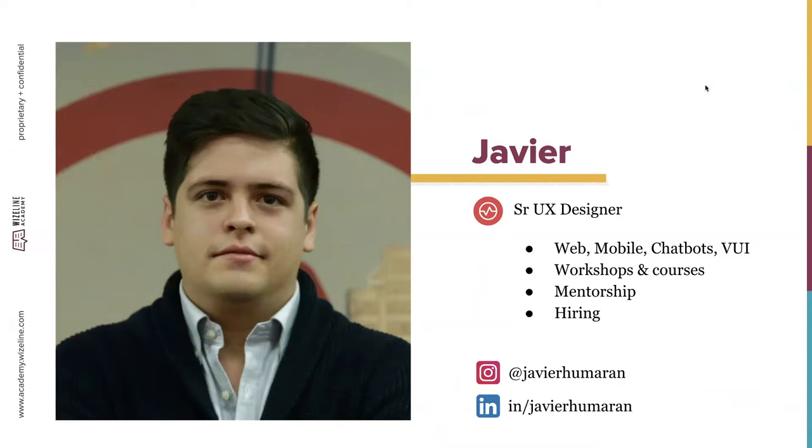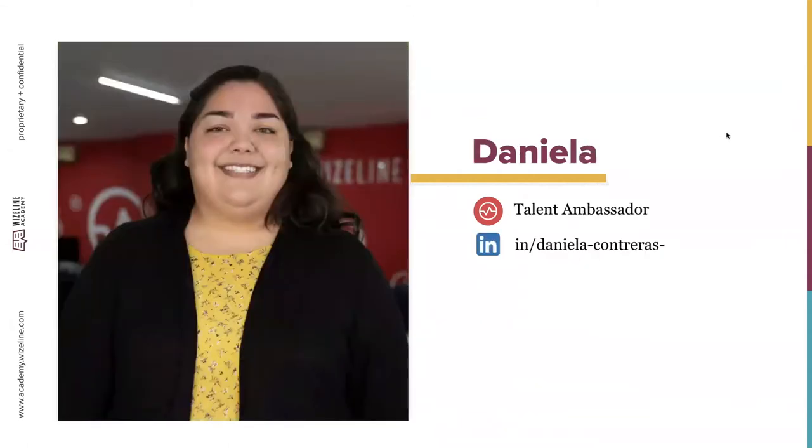I'm Daniela. I'm part of the Mexico City team here at Wiseline. I'm a talent ambassador, mainly responsible for finding and meeting candidates for different open roles in the company. Currently I work together with our design team, being a connection between designers and their next great challenge. You can find me on LinkedIn with my full name.